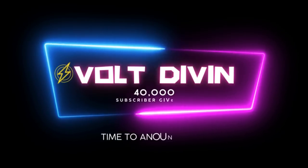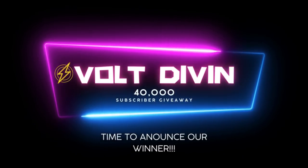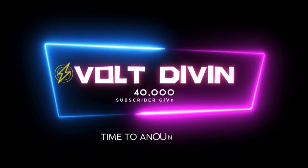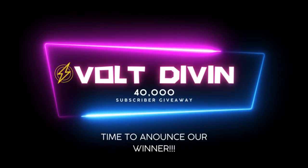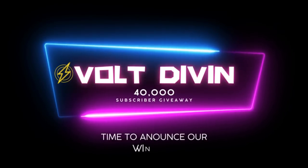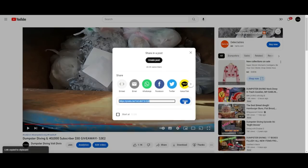Alright, so the moment you guys have all been waiting for — the giveaway! This is for our 40,000 subscribers. We want to say a big thank you to all of you guys. You've helped this channel grow to where it's at today and hopefully we can continue to grow. Let's get to it — we're gonna grab the link for the video.